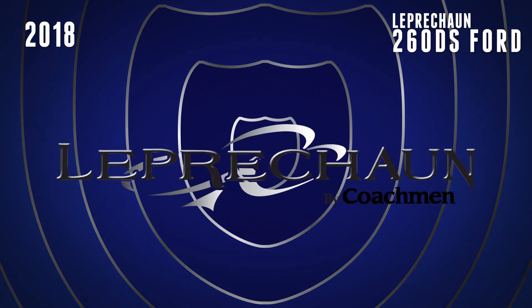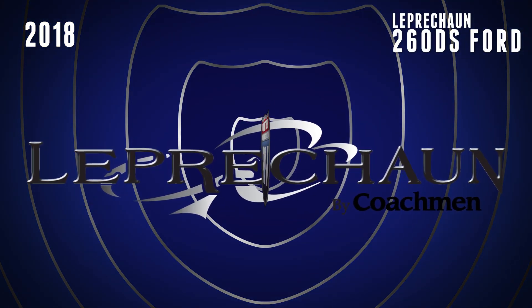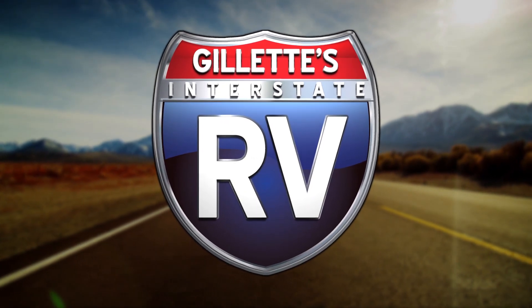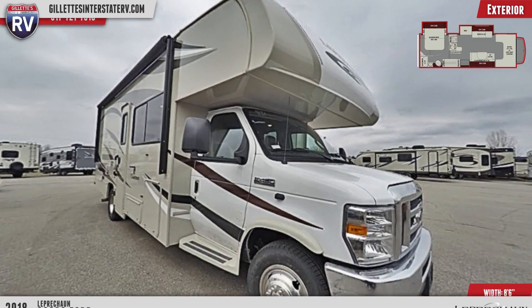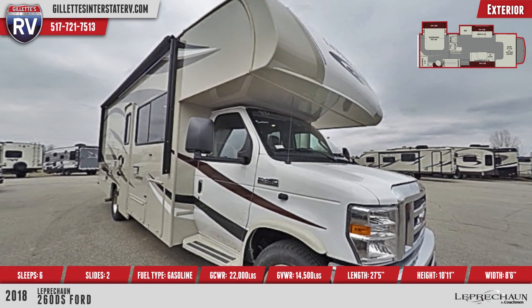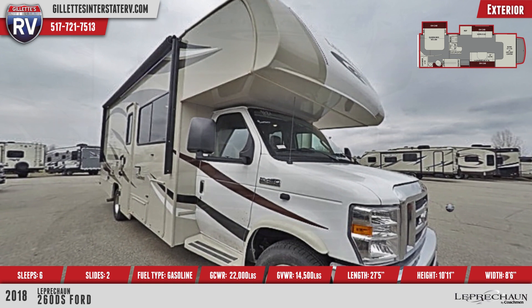Live the good RV life with this 2018 Leprechaun 260DS Ford Class C Motorhome from Gillette's Interstate RV. This sporty Leprechaun Class C rig will get you where you want to go with its Ford 450 chassis and V10 6.8L engine.